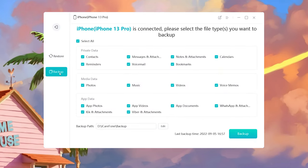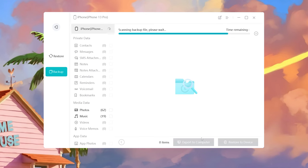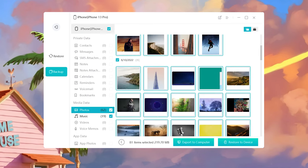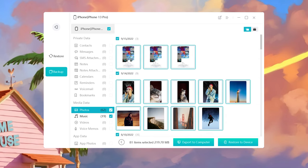To backup, select what you want to backup and click Backup. Once done, you can view your backup data. If you want to restore your photos on your new iPhone, just restore the backup.